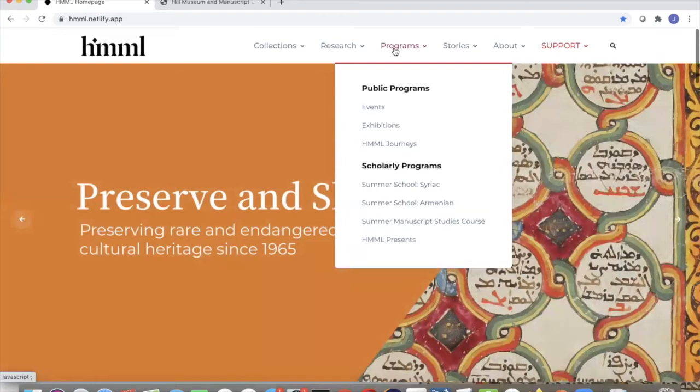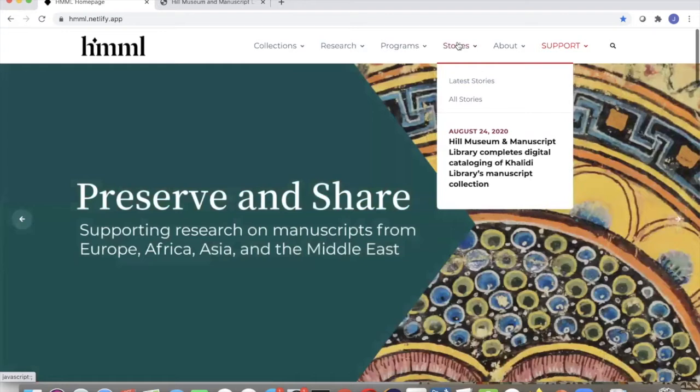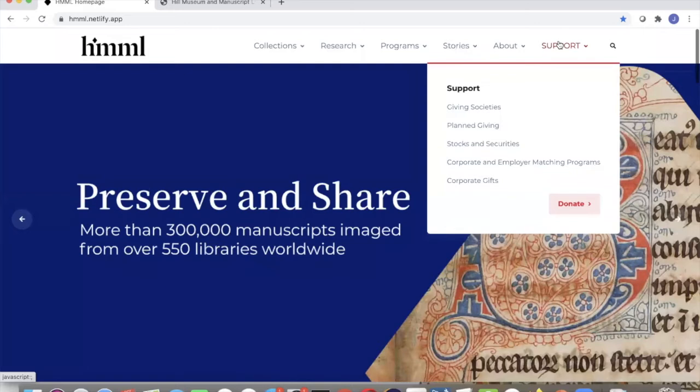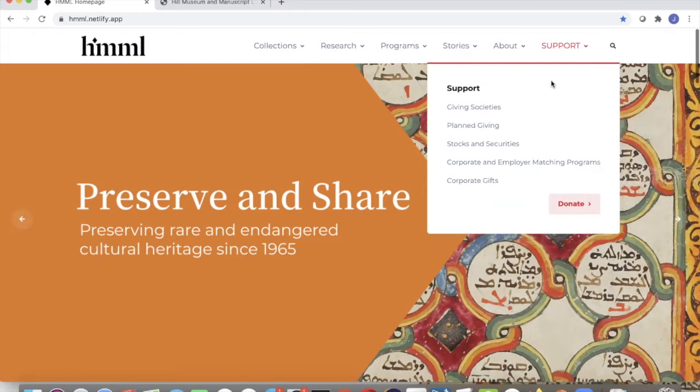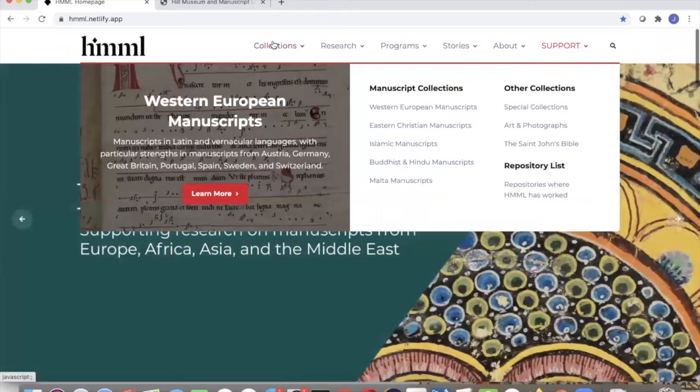We're hoping to make it easier for scholarly people and the general public to find programs we offer. We've also rebranded our news or blog feature into 'Stories' — we're really trying to move into telling the story of Himmel's work and the people we work with. There's also a general 'About' section, and we've added a 'Support' menu. These were pages that really weren't present on the current website or were very hard to find, available only by search.